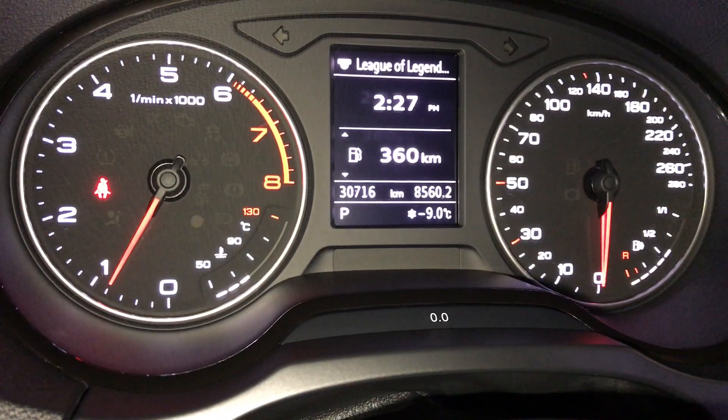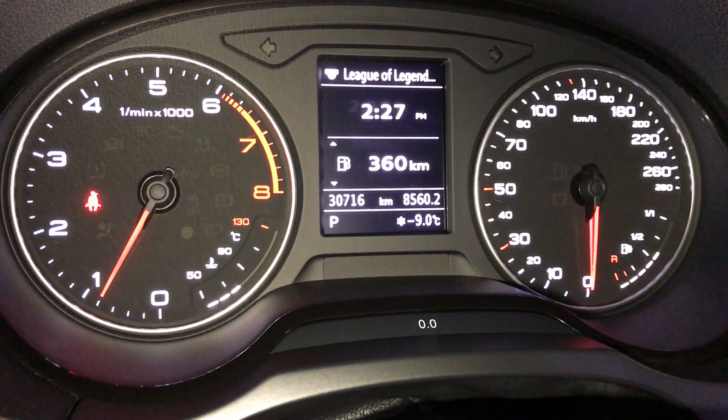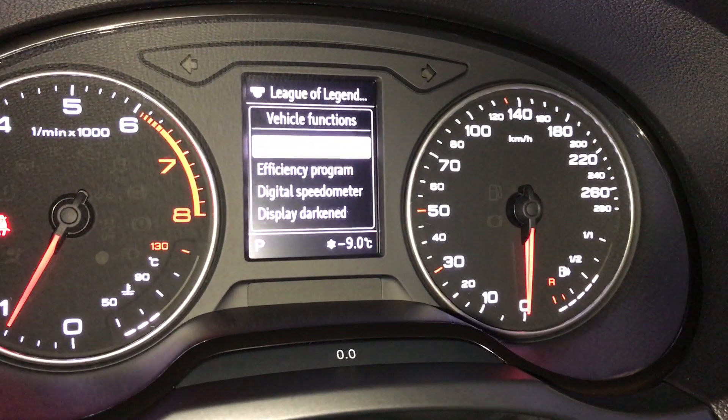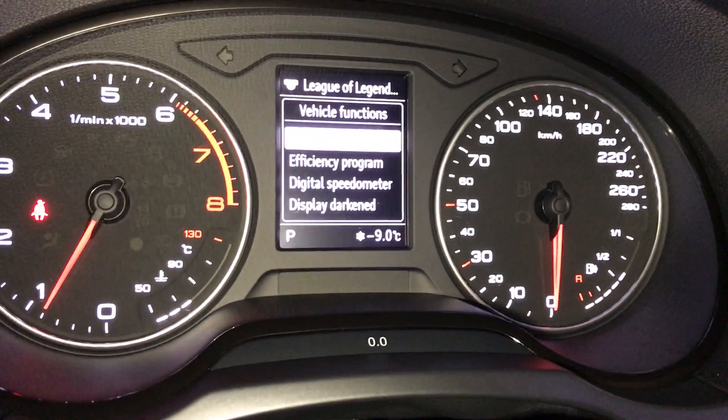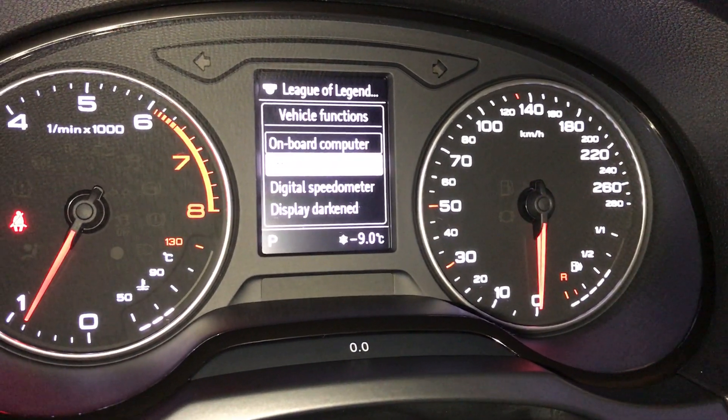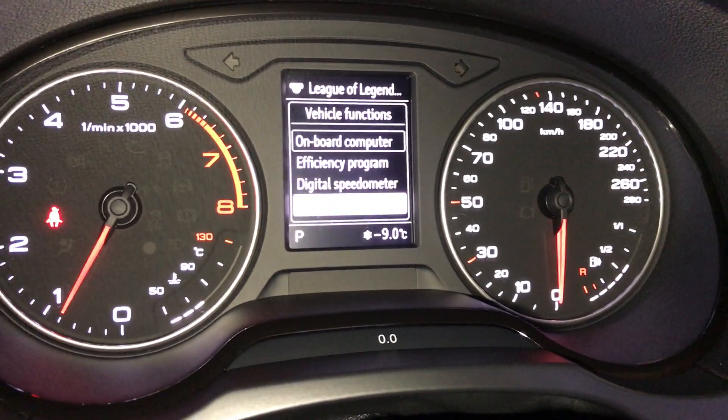So you have an odometer trip, outside temperature gauge, kilometers to empty. Onboard computer, efficiency program, digital speedometer, and display darkened.